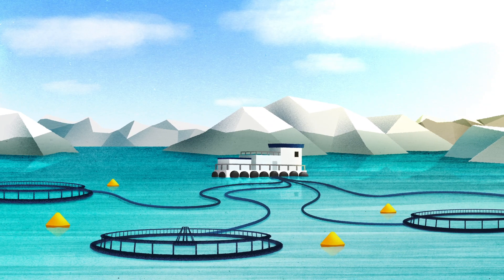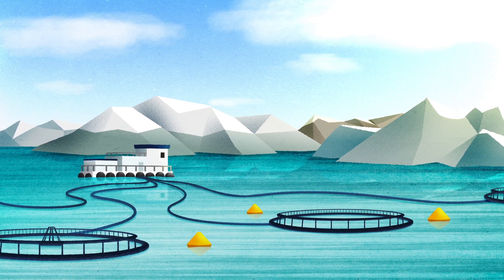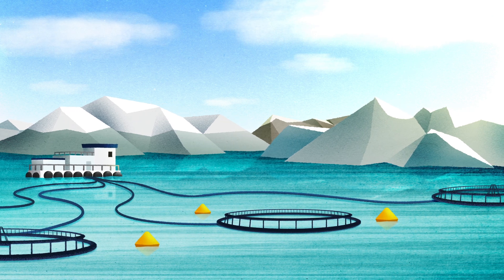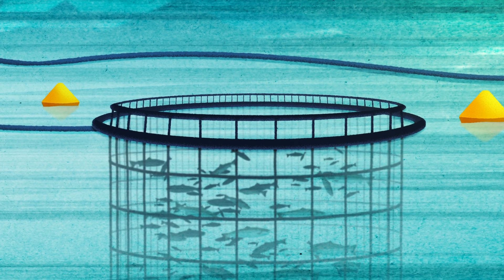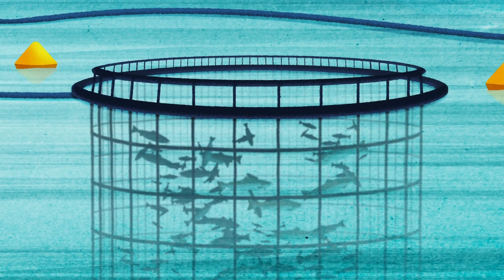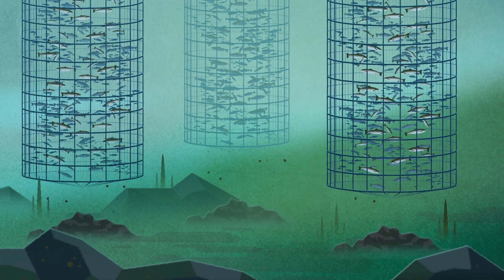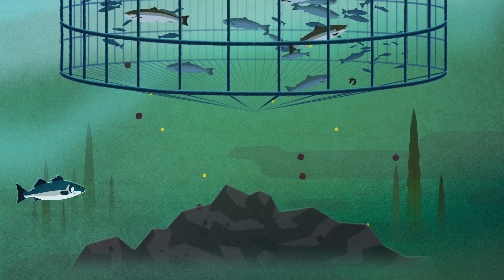One of the most common aquaculture methods involves large pens made of nets, where fish are farmed offshore in floating cages roughly 1,000 square meters in size. Commonly employed off the coast of Chile and in the fjords of Norway, these fish — like many industrially farmed animals — occupy stressful, overcrowded pens. They produce massive amounts of waste, polluting the surrounding areas and potentially spreading diseases to wild species.